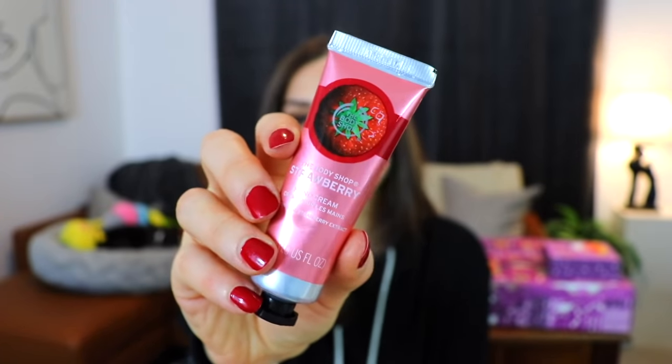Starting on day number one — I noticed on the side of all the boxes they were encouraging selfless acts this holiday season. 'This Christmas we are celebrating people who selflessly care for others all year round. For the next 23 days, let us join them and share that selfless love with the world.' For day one, we have a strawberry Body Shop hand cream. It smells very strawberry-y — really fresh. It feels really good on the skin too. Delicious.